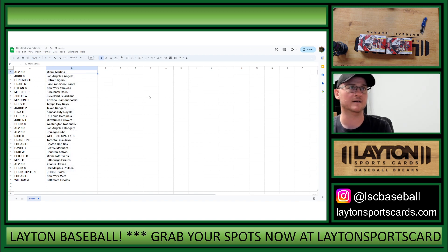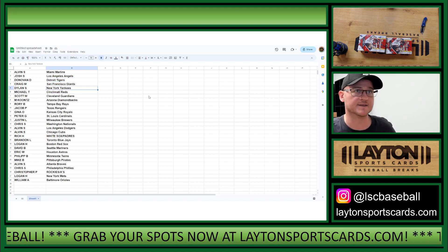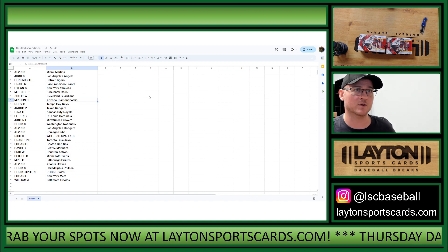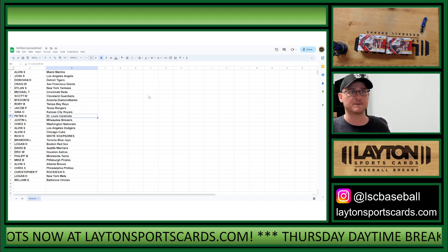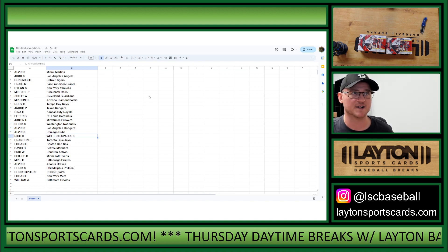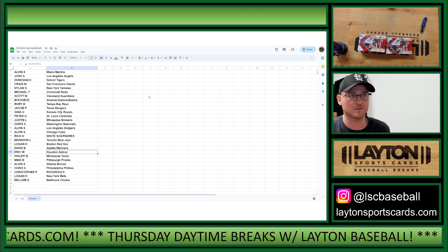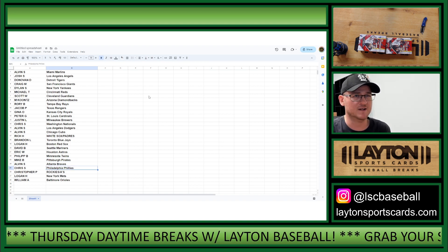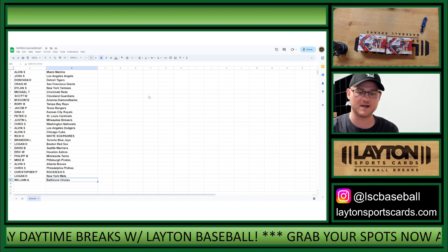We have Alvin S - Marlins, Josh S - Angels, Donovan D - Tigers, Craig M - Giants, Dylan S - Yankees, Michael T - Reds, Scott W - Guardians, M. Koontz - D-backs, Rory B - Rays, Jacob P - Rangers, Gina O - Royals, Peter G - Cardinals, Justin L - Brewers, Chris S - Nationals, Alvin S - Dodgers, Cubs, Rich H - White Sox, Padres, Brandon L - Blue Jays, Logan H - Red Sox, David B - Mariners, Eric W - Astros, Philip B - Twins, Mike B - Pirates, Alvin S - Braves, Chris S - Phillies, Christopher P - Rockies, A's, Logan H - Mets, and William A - Orioles.